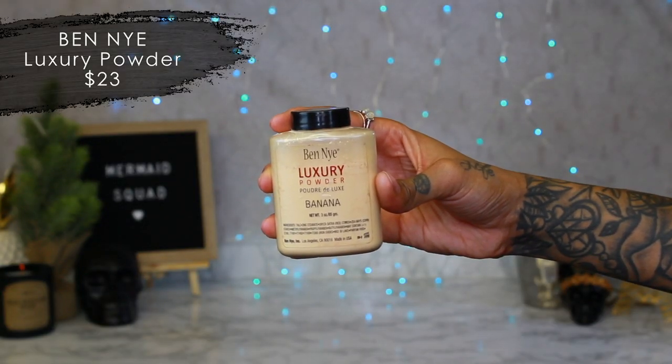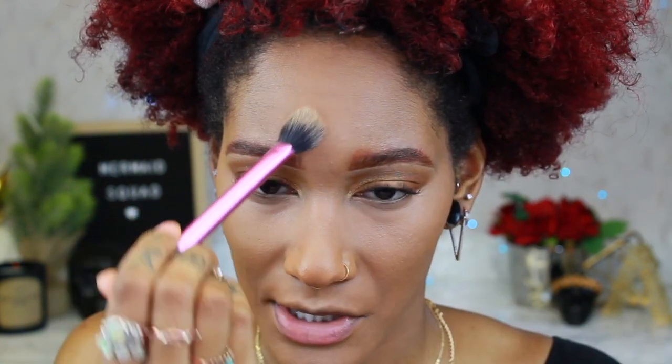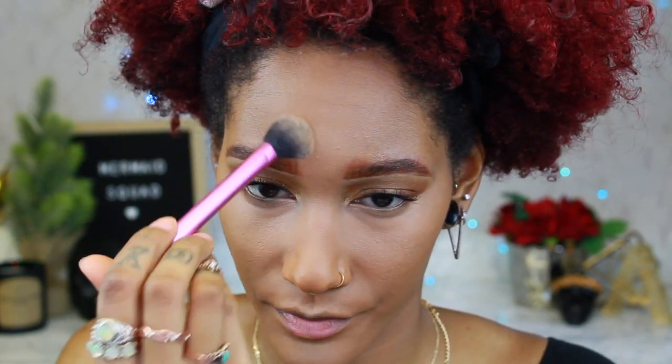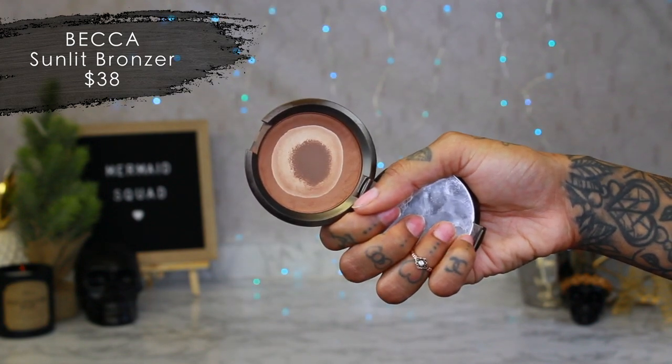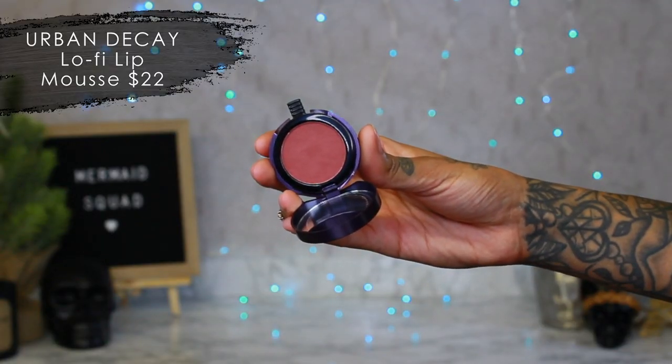Now to set I'm going to use the Ben Nye banana powder — just taking my Real Techniques brush and setting it under my eyes. Make sure there's no creasing first, and I'm just gonna set wherever I put the rest of the concealer. I'm going to be using the Becca Sunlit Bronzer in Ipanema Sun and just chisel my cheeks. Oh, I just realized I'm using a cream blush and I just powdered my face — it's alright, we'll figure it out. The cream blush I have is by Urban Decay — it's Loafi — it's actually like a lip mousse but you can use it as a cream blush.